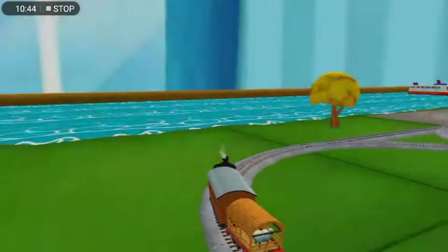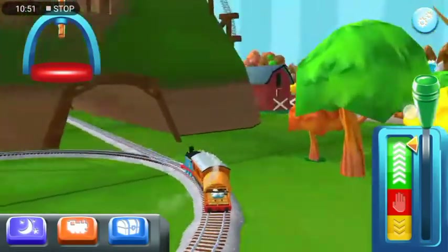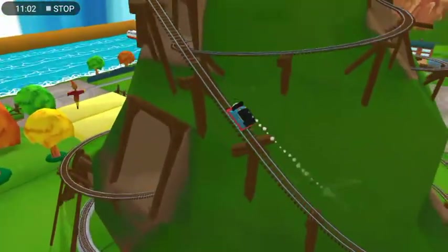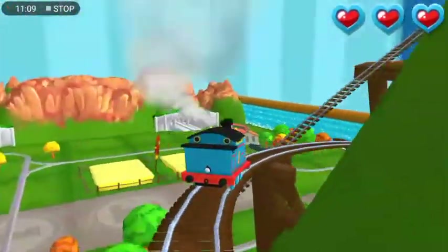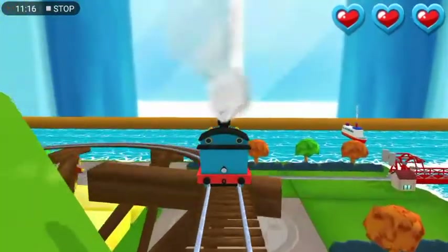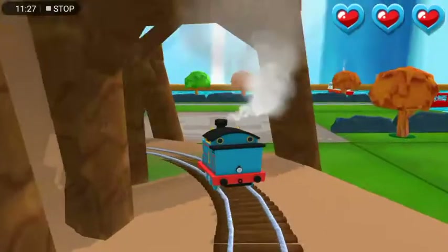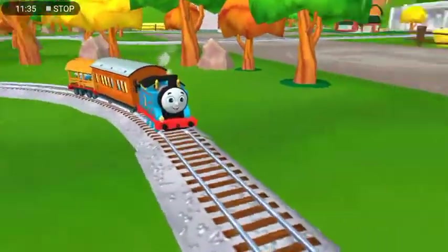Which way do you want to go? Forward leads to next stop, Cannonball Curve. Only the boldest of engines will try Cannonball Curve. You can help us steer through the sharp curves. Swipe left, super! Woo-hoo! Yeah! Love that!